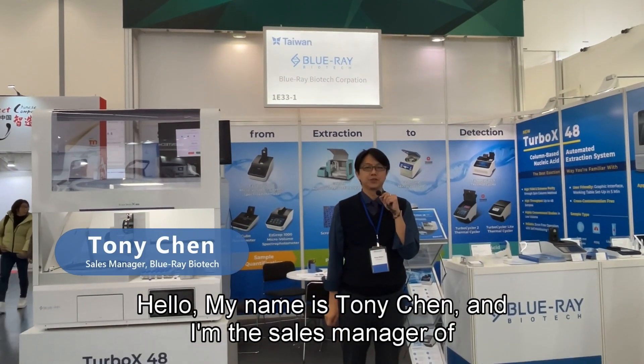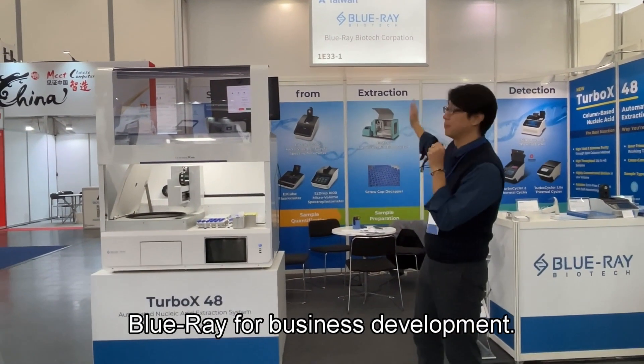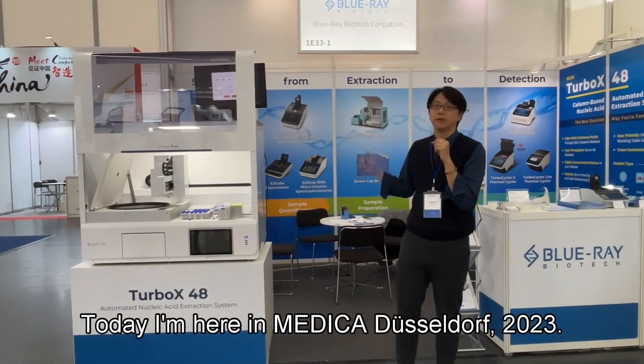Hello, my name is Tony Chen and I'm the Sales Manager of Blu-ray for Business Development. Today I'm here at Medica Düsseldorf 2023.